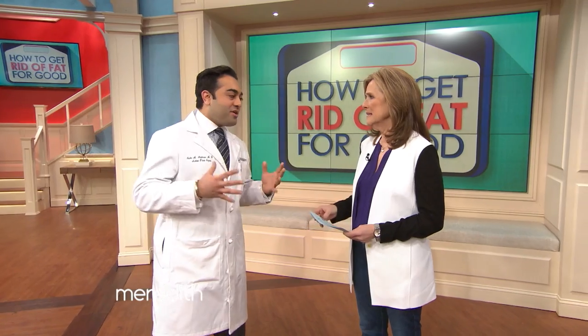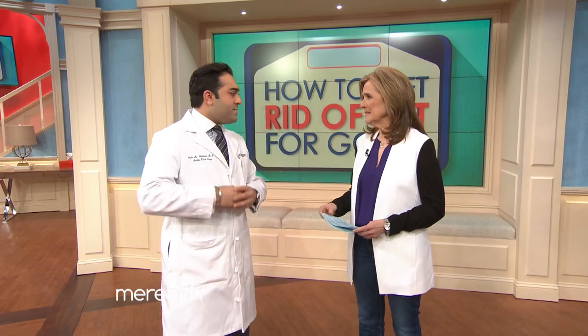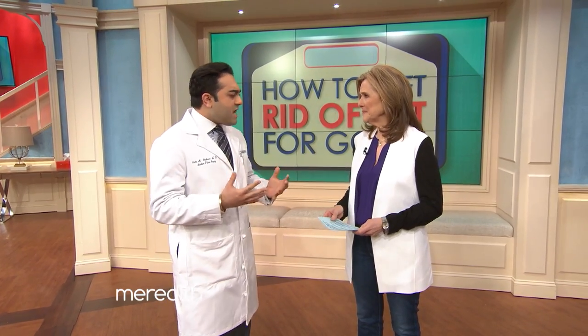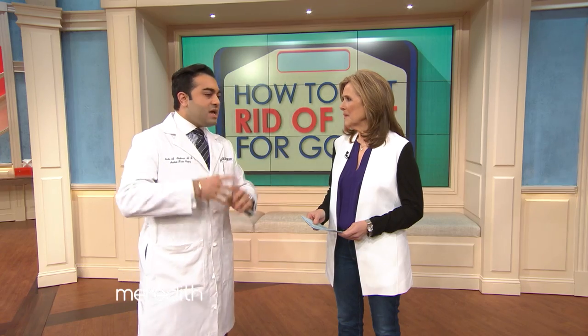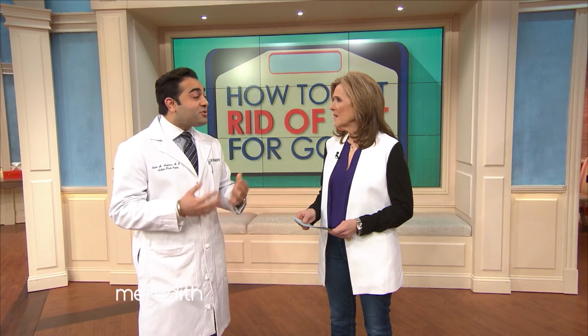Is it really possible to get rid of fat permanently? Well, Meredith, the answer is absolutely yes. There are so many products out there that make a lot of promises, but at the end of the day, we really need to know what works, what doesn't work, and what's going to be the right option for you in particular. In general, we've got about three things that are tried, true, FDA approved that we can definitely use to get rid of fat, and also a couple of options on the horizon.